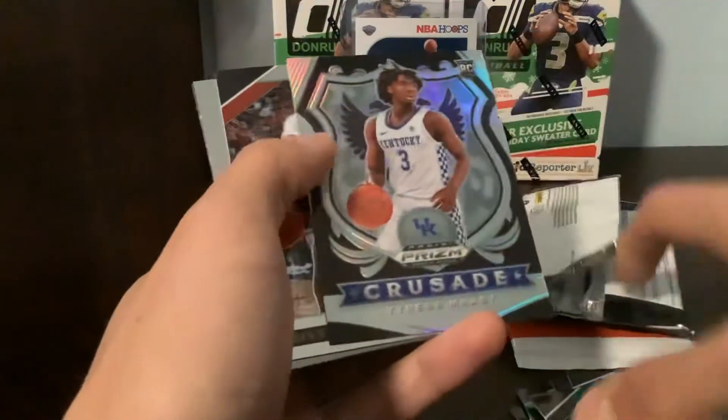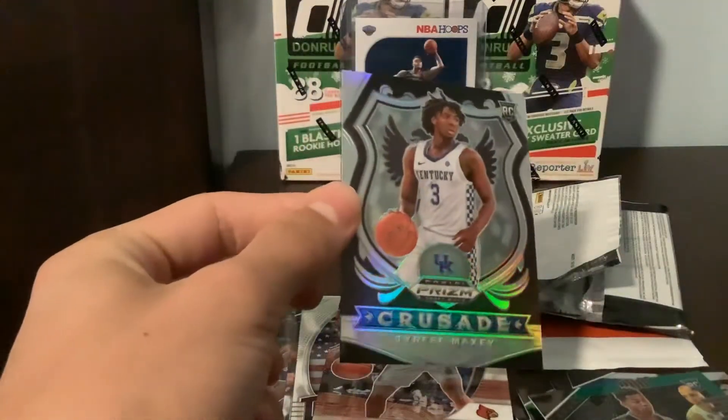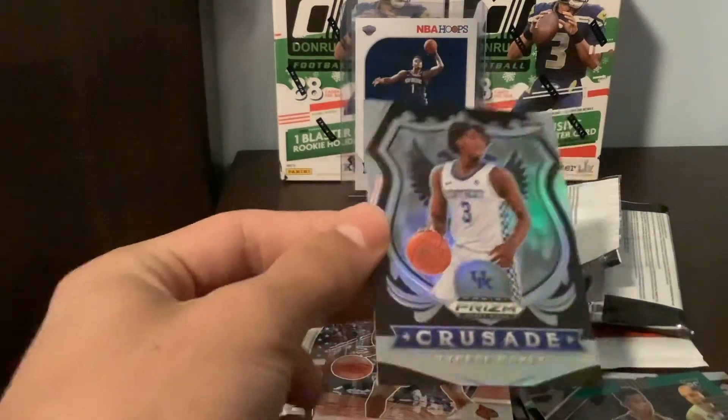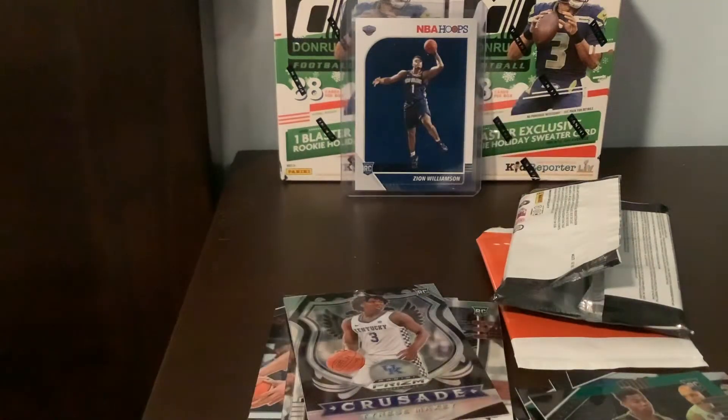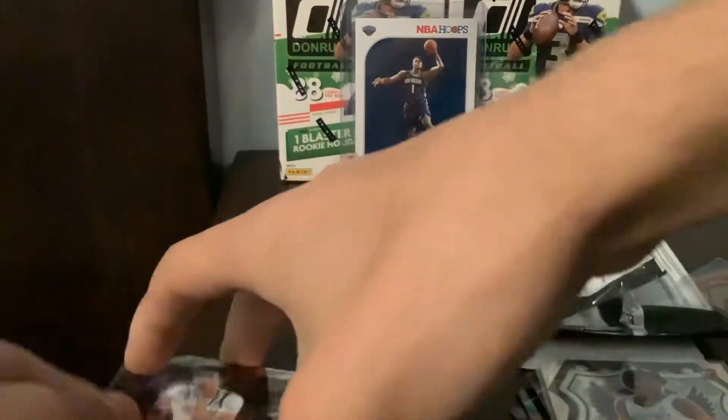What is that? Green — Tyrese Maxey. Remember breaking this stuff last year? It was pretty fun. This is a silver crusade. They look pretty sweet, these cards. I do like the look of them. Prism Draft Picks, funnel rip here — 15 cards.